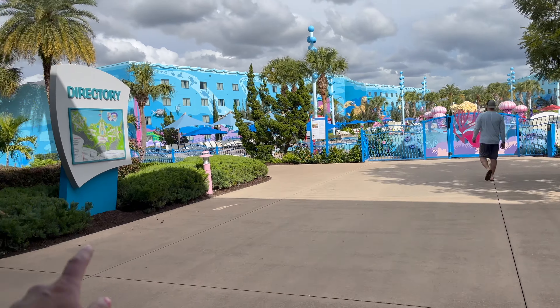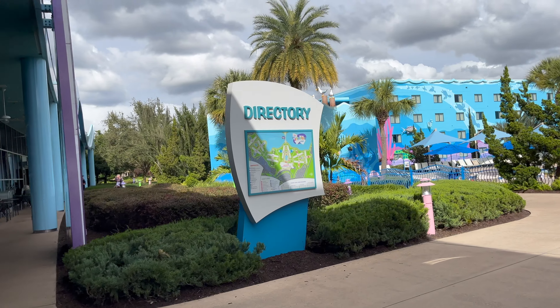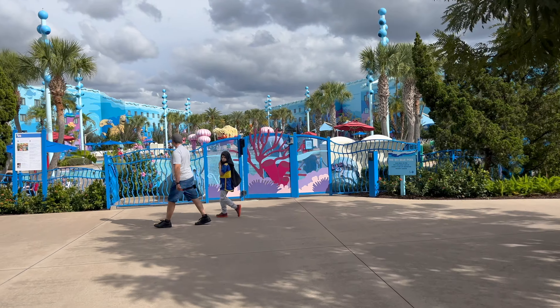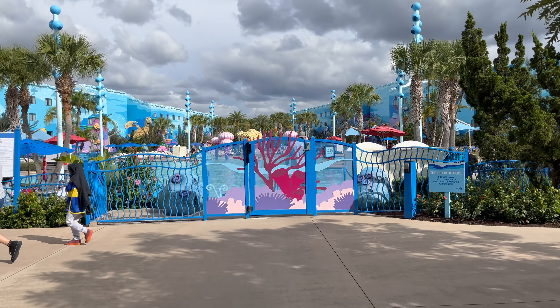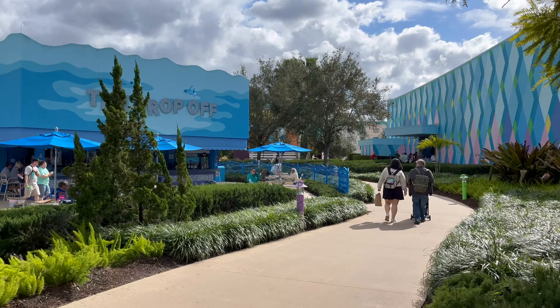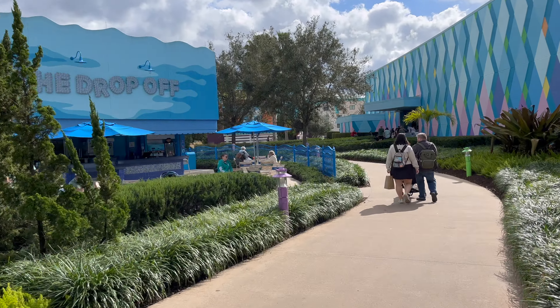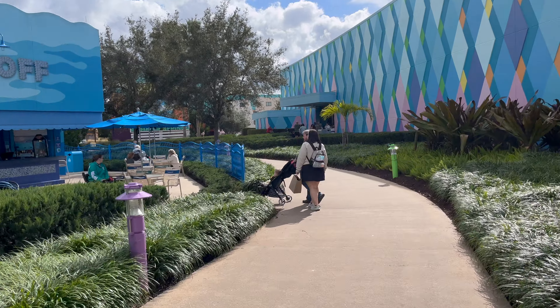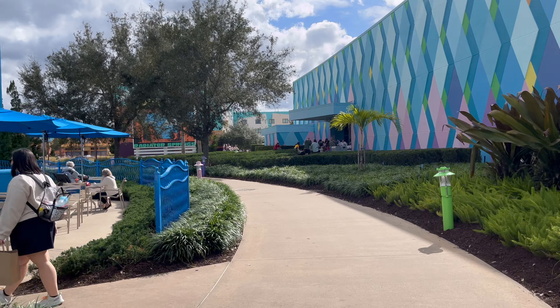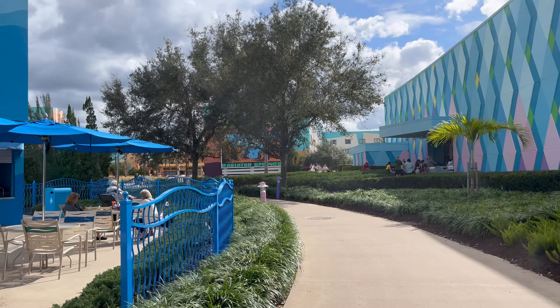To the left here we have the Lion King, and then Little Mermaid is just the next one past the Lion King. Straight ahead these blue buildings are the Finding Nemo section, and then over here to this side is the Cars section. We'll start with Cars and then I'll show you snippets from the other ones.